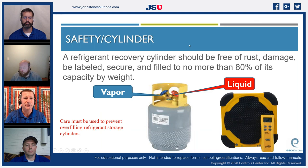A refrigerant recovery cylinder should be free of rust and damage, properly labeled, and filled to no more than 80 percent of its capacity by weight. Once it warms up the refrigerant expands, causing a significant pressure increase. Some older cylinders had a sensor connected to the recovery unit to shut it off at 80 percent fill. Never overfill — a full tank sitting in the van on a hot summer day can reach 800 to 1000 PSI with nowhere to vaporize, creating a very dangerous situation.